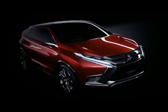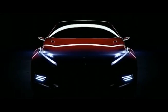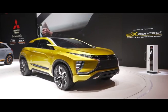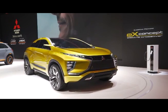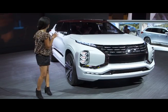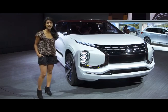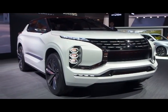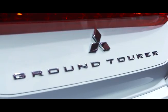Over the last 12 months, Mitsubishi has given us a glimpse into the future with the concept XR PHEV2 and the EX concept. And here at the 2016 Paris Motor Show, the next concept is unveiled — the Grand Tour PHEV.